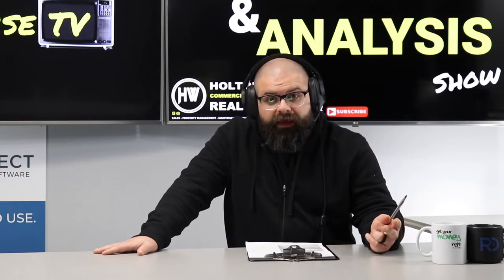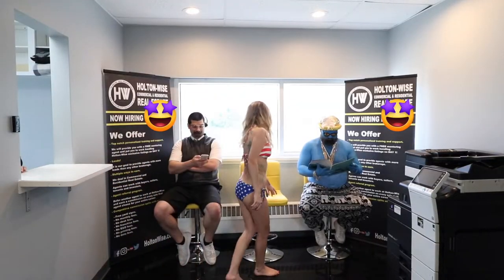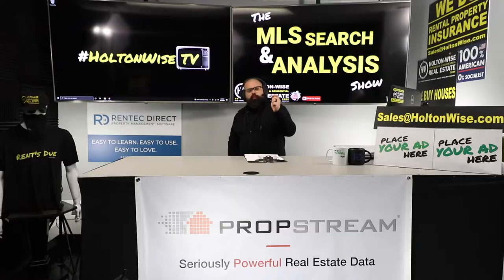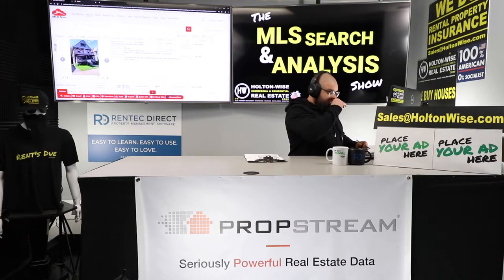Without further ado, let's get into the first property I've identified for you, right after this quick commercial break. Welcome back. This is where we get into the meat, baby. This is where we figure out how the sausage is made.